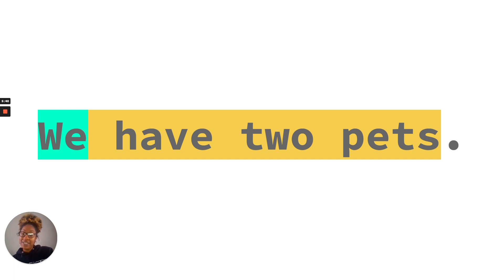Thank you for learning about sentences with me today, friends. I had an awesome time learning with you and I can't wait for next time. Bye-bye!